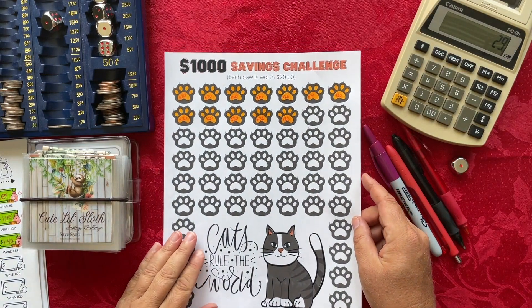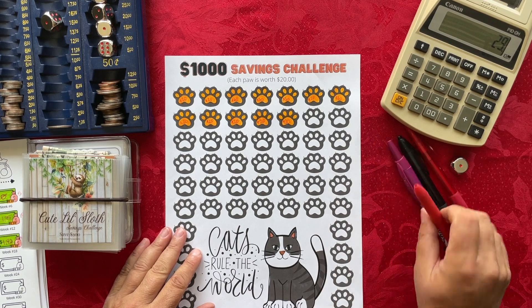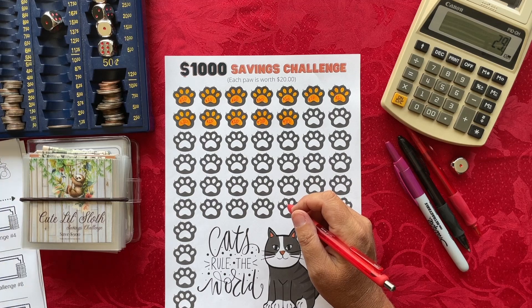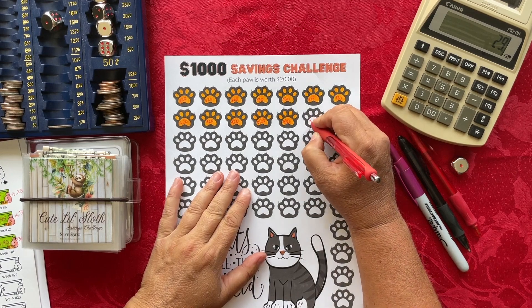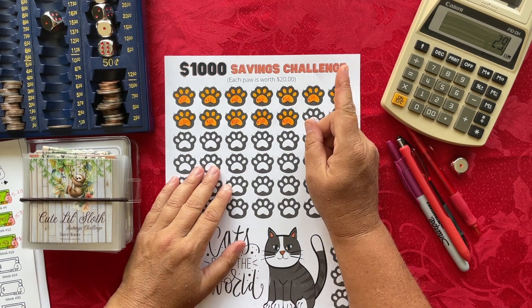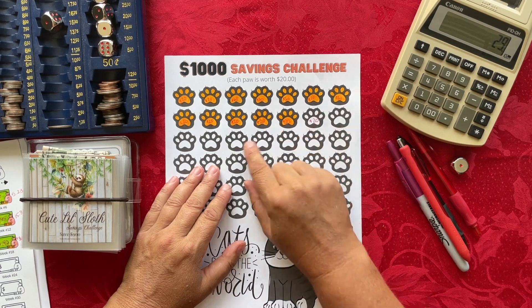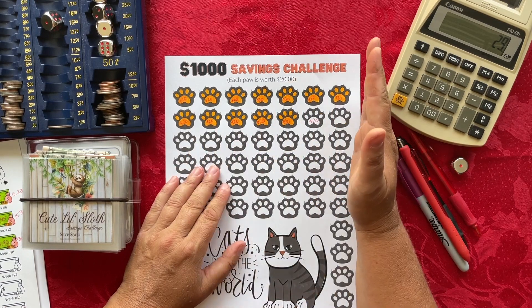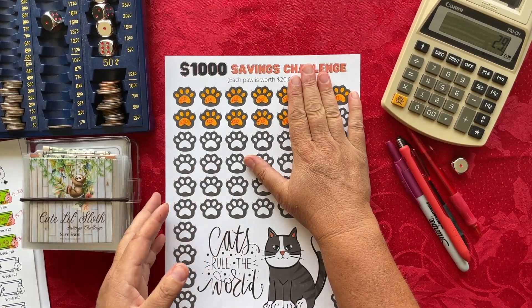The next savings challenge is the $1,000 savings challenge — Cats Rule the World. I think I'm going to do $20 this week. I'll do what I did last week: if the running total comes to $170 or less, I'll save another $20. But if it's over the $170 mark, I'll hold off. We'll see what happens with this one in just a moment.